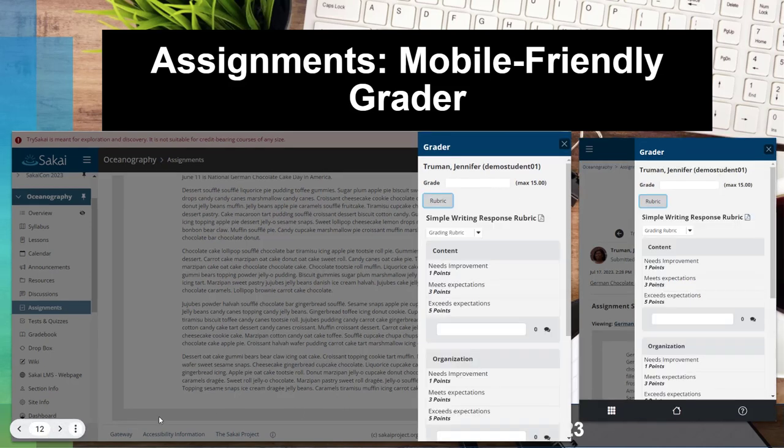The rubric grading is also supported in the new mobile grader. If you have a rubric attached to an assignment, the rubrics look a little different because of the mobile UI format — instead of a large grid, you get a more linear arrangement of the rubric items to keep it minimalist for mobile devices. It works the same way: you can select the appropriate rating for each criterion and it will total up the points for you.